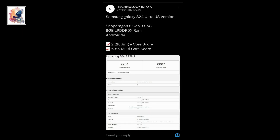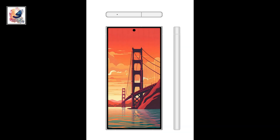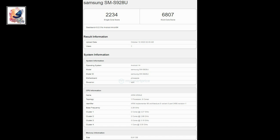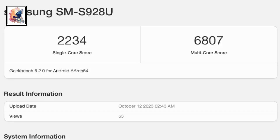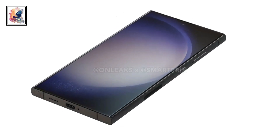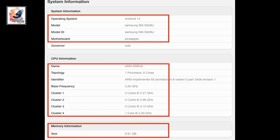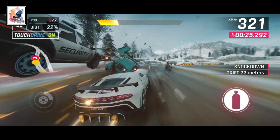The Samsung Galaxy S24 Ultra with Snapdragon for Galaxy has been spotted on Geekbench 6 with the model number SM-S928U. The device scored 2234 points in the single-core and 6807 points in the multi-core test. The benchmark also reveals the S24 Ultra has 8GB of RAM and runs Android 14 out of the box.